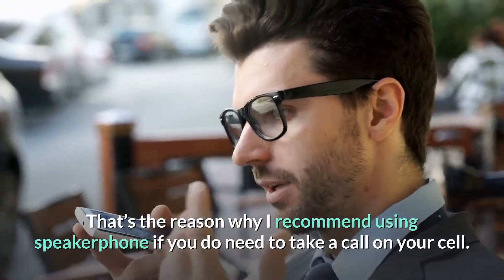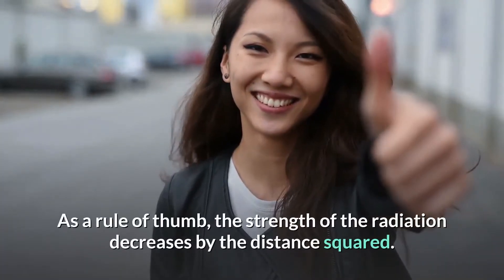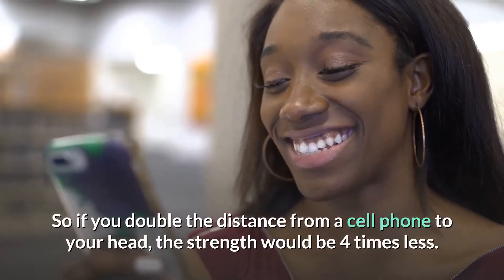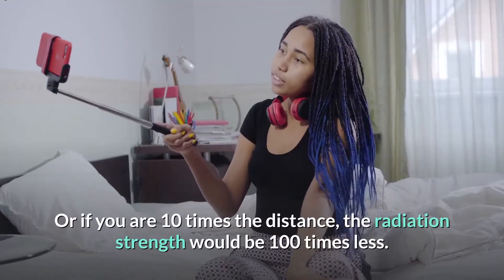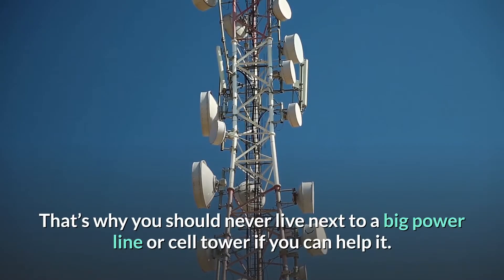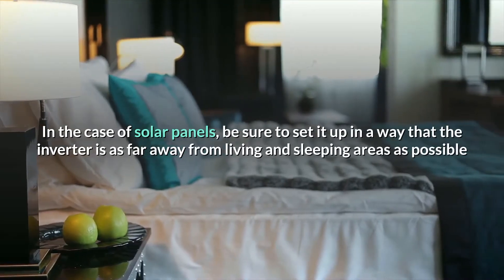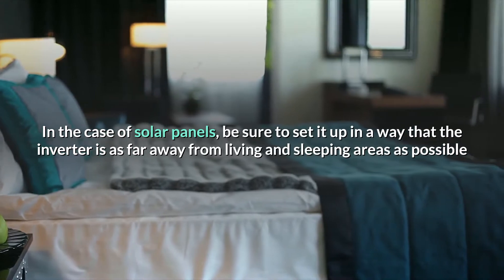As a rule of thumb, the strength of radiation decreases by the distance squared. So if you double the distance from your phone to your head, the strength would be four times less. Or if you're ten times the distance, the radiation would be 100 times less. That's why you should never live next to a big power line or cell tower if you can help it. In the case of solar panels, set it up so the inverter is as far away from living and sleeping areas as possible, and then use an EMF meter to identify hotspots.